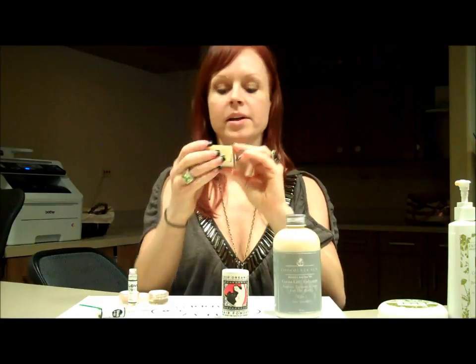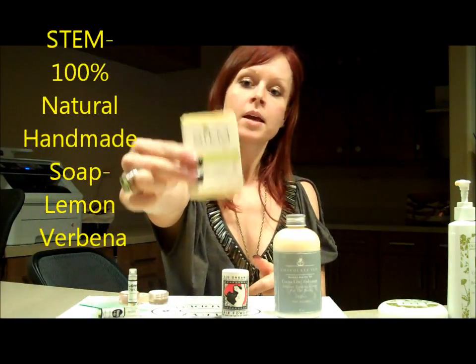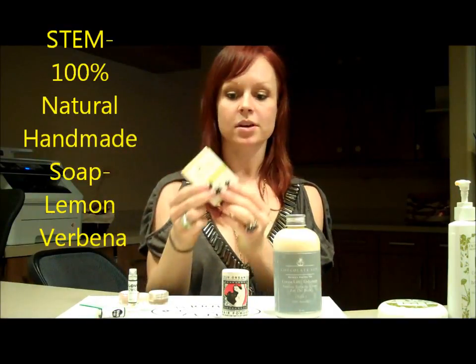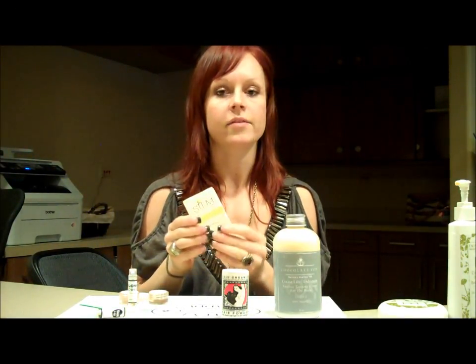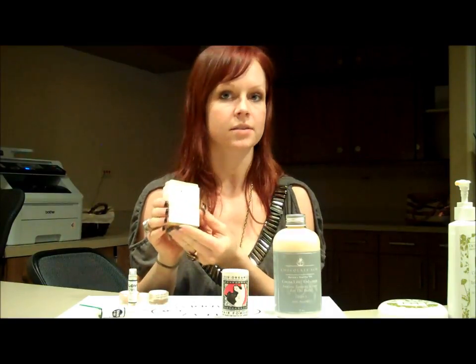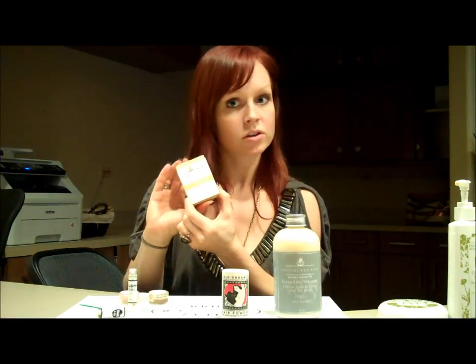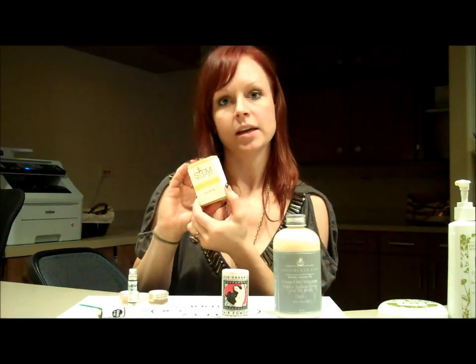The next product I want to talk about is Stems Handmade Soap. You can go to stemsoaps.com. This is an all-natural soap — this is the Lemon Verbena, and I love this scent. It's really nourishing, and my skin doesn't feel dry or itchy afterwards. You can buy it in a four-pack for around $20, keep one or two and give a couple to your friends — it would be a great gift.